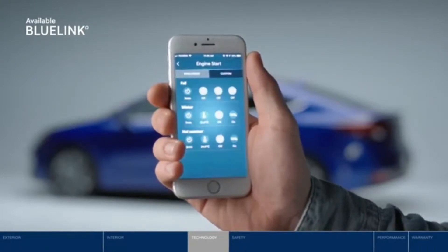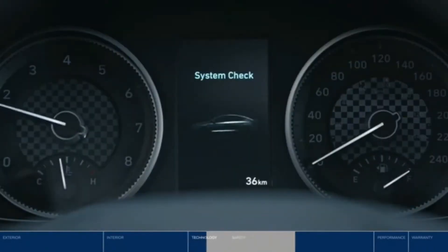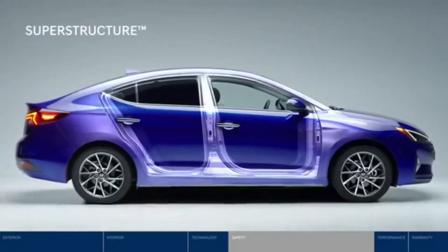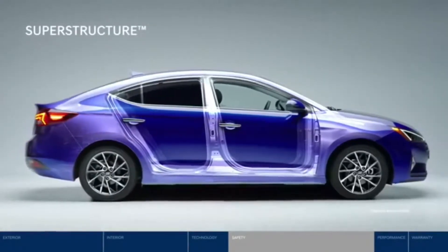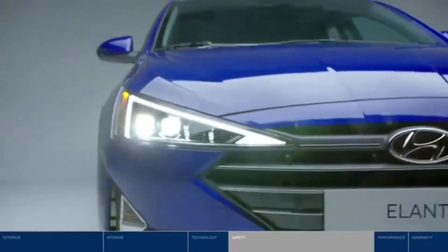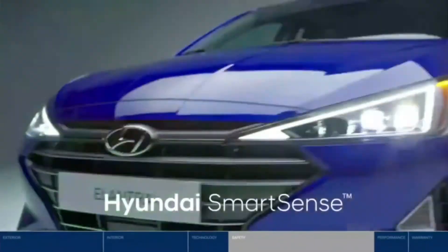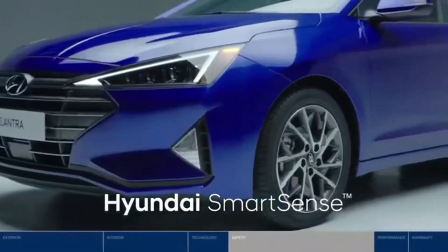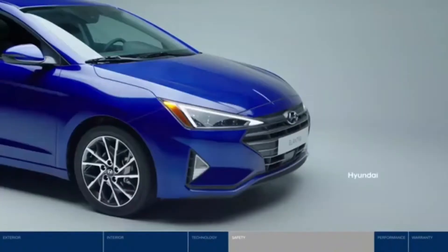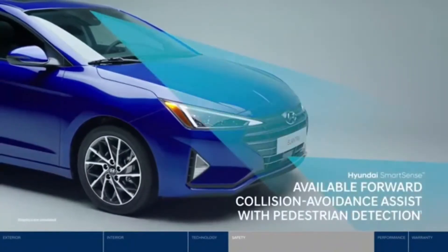Hyundai takes your safety seriously. It starts at the core with a superstructure constructed with our very own advanced high-strength steel, providing a safe and smooth ride. Then there's Hyundai Smart Sense, our suite of available driver assistance technologies that actively monitor your surroundings. Forward collision avoidance assist applies emergency braking to help avoid potential frontal collisions with vehicles or pedestrians.